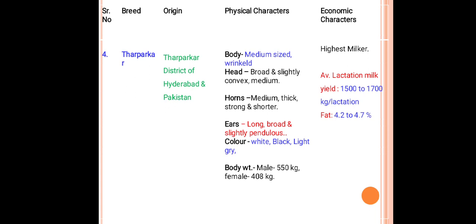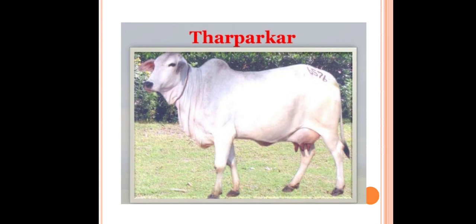This is the Red Sindhi breed used mostly for milk production. The next milch breed is Tharparkar, originated from Hyderabad district of Pakistan. Body is medium size, wrinkled. Head is broad and slightly convex. Horns are medium, thick, strong, and shorter. Ears are long, broad, and slightly pendulous. Colors are white, black, and light gray. Body weight: male 550 kg, female 408 kg. Tharparkar produces nearly about 1500 to 1700 kilograms per lactation with fat percentage about 4.2 to 4.7 percent.